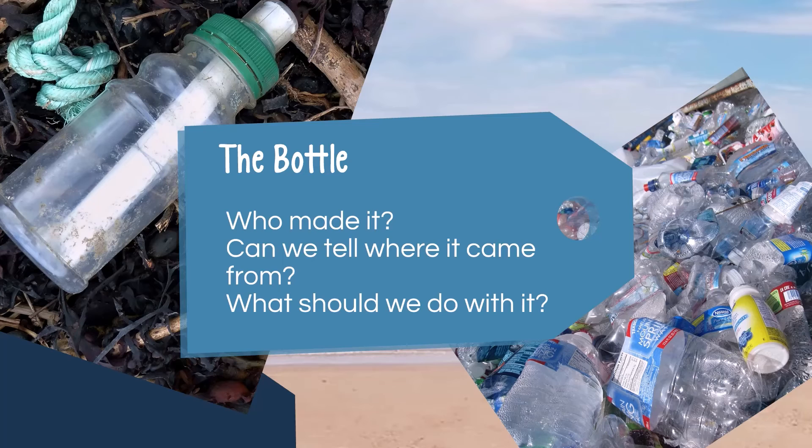This should make it easy for pupils to discover the objects and answer questions about them, such as with plastic bottles: who made them? Can it tell us where it came from? What is the best option to dispose of it?